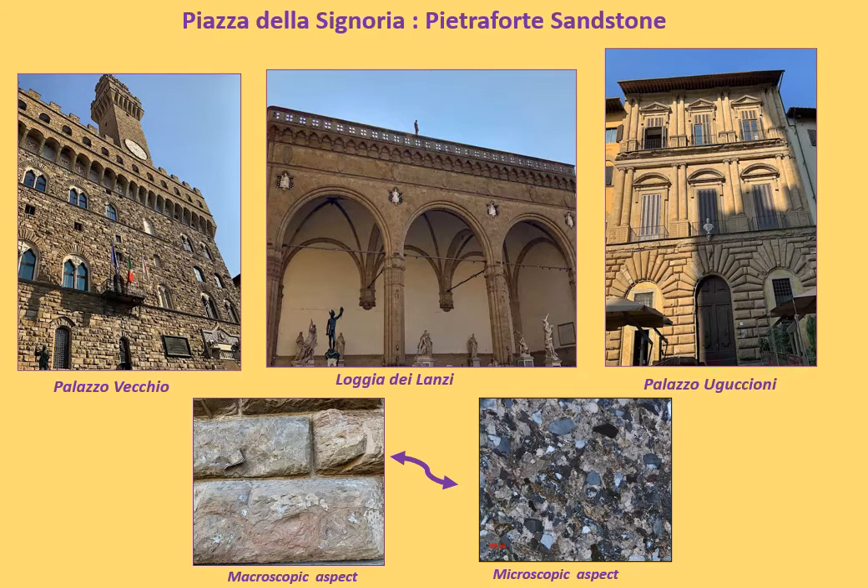Pietra Forte sandstone is classified as a lithic arenite with high content of recrystallized micritic calcite. It was the most used building material in medieval Florence. The use continued in the Renaissance, also for road paving. Pietra Forte sandstones are used mainly as cladding material for most of the Florentine palaces due to its high resistance. The main differences between the two sandstones consist in a very fine grain size crossed by veins of calcite and the presence of convoluted laminations in the Pietra Forte sandstone, while Pietra Serena sandstone is characterized by a medium-coarse grain size and is more compact.